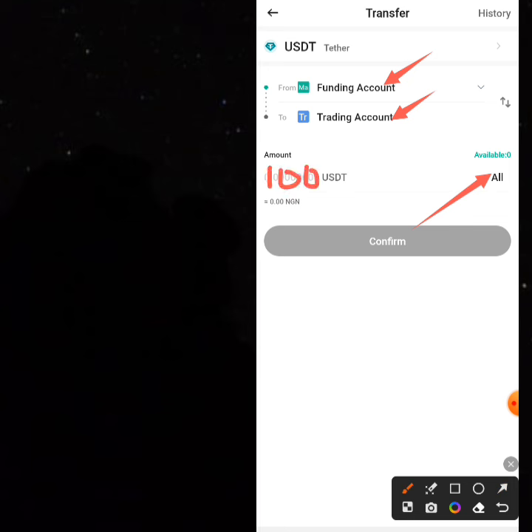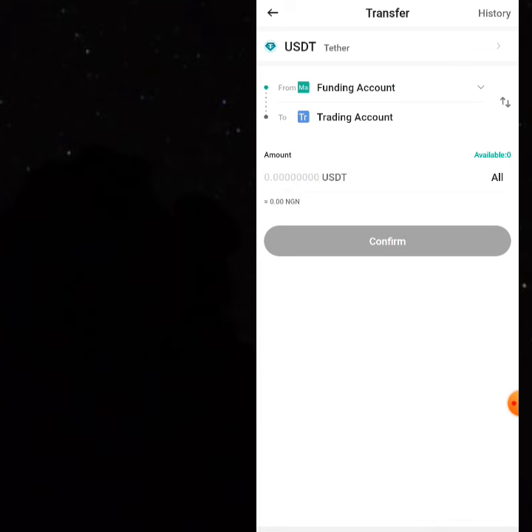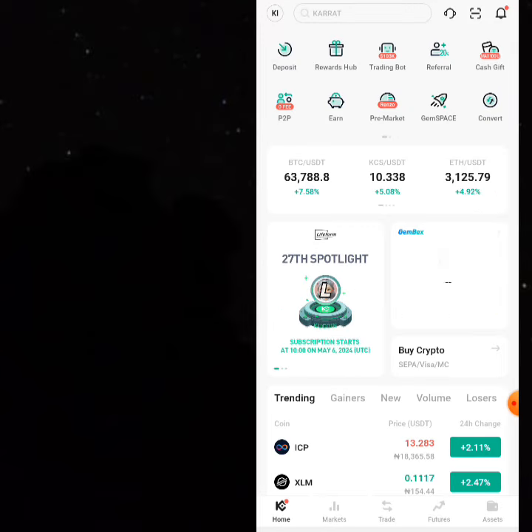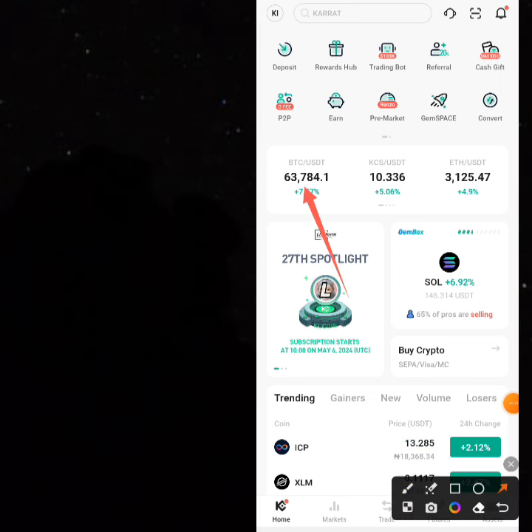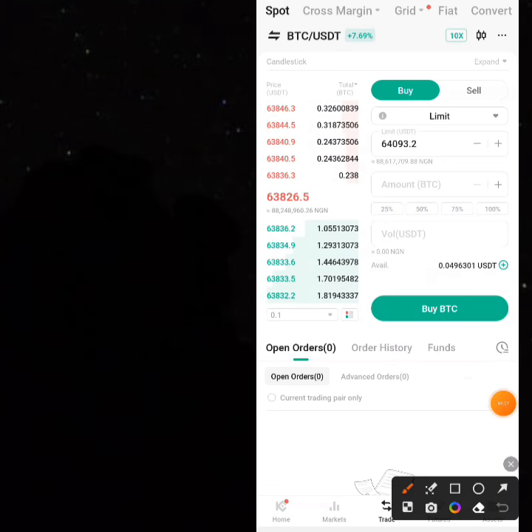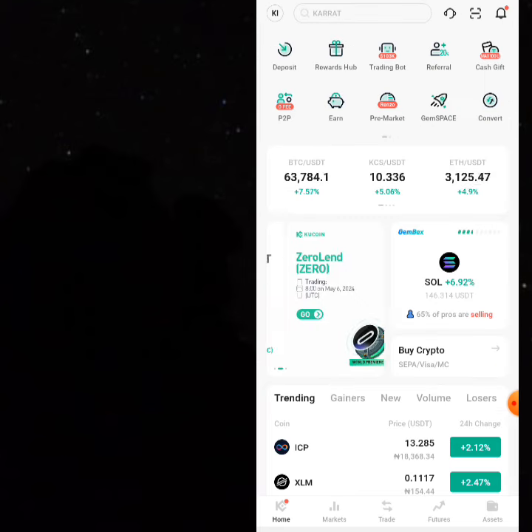Click on 'All' and you'll find your 100 USDT there. This moves your money from the funding wallet to the trading wallet. Click confirm and all your money is moved. Then go to the market or home area — you'll be able to see your 100 USDT. Some people buy USDT but still see zero when trying to buy BTC, which means they haven't moved it to their trading wallet yet.